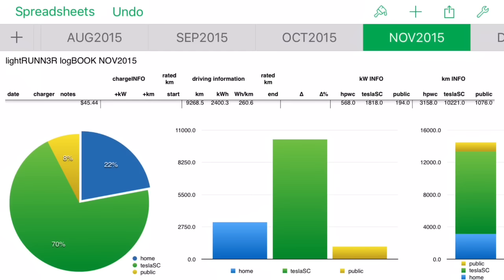November was a huge month - 9,268 kilometers in one month. I don't think I've ever driven that much in any vehicle in a single month. We went to Disneyland. We were only one week at Disneyland but we charged only 22% at home, 8% on public chargers, and a whopping 70% on Tesla superchargers. We drove from Calgary to Anaheim, California - about 3,100 kilometers each way.